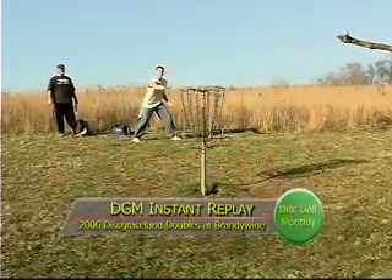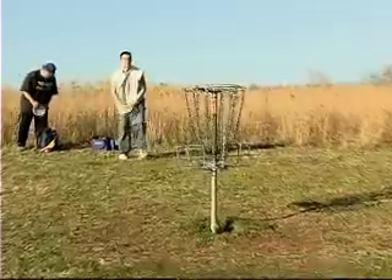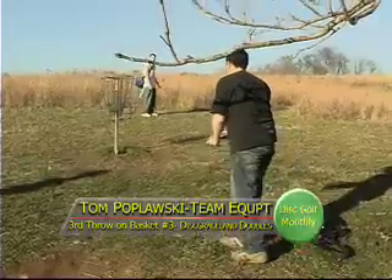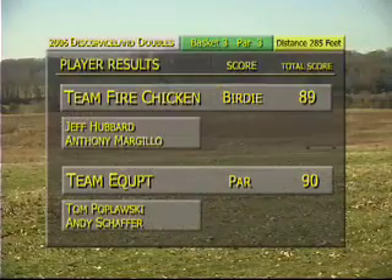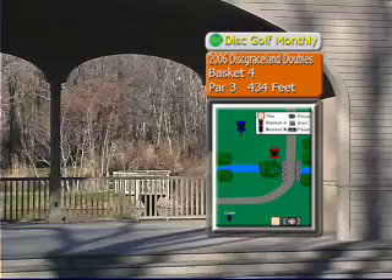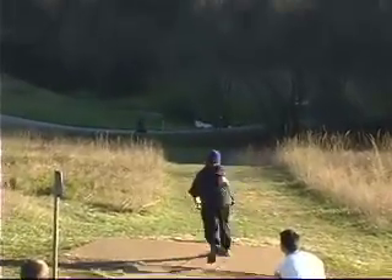Let's take another look. Look at his pumps — one, two, three. He has a straight line right at the pole and didn't come outside those chains at all. Excellent. I'm impressed with these amateurs, Rex. They're playing good disc golf. Team Fire Chicken is at 89, Team Equipped at 90 — right there, neck and neck. Fire Chicken didn't like being tied up. This is the hole called the Beauty — a big downhill hole, a dogleg to the right. Brandywine Creek runs right through it at the bottom.